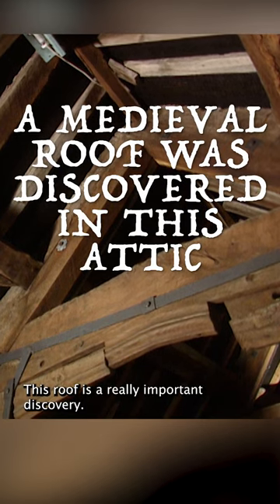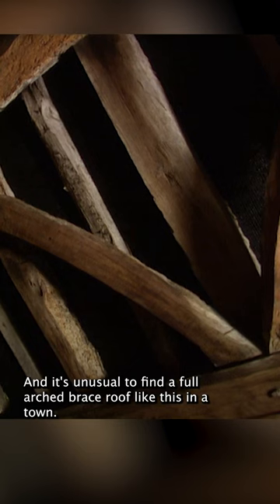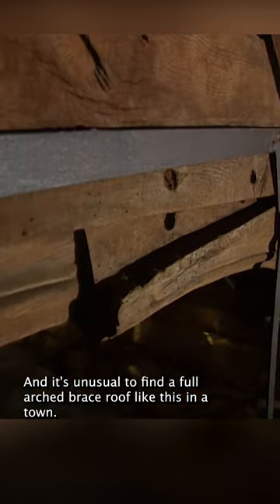This roof is a really important discovery. It's very well preserved and it's unusual to find a full arched brace roof like this in a town.